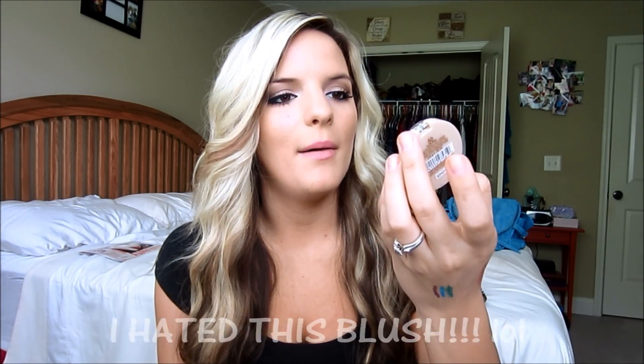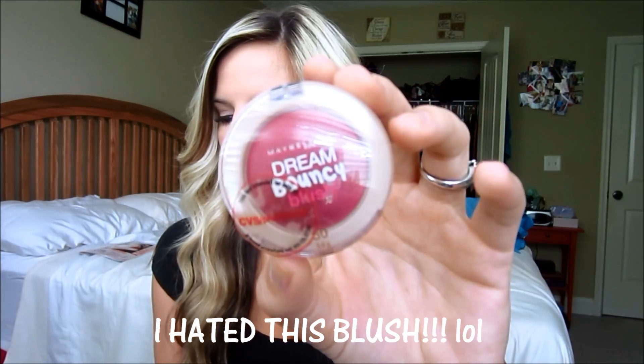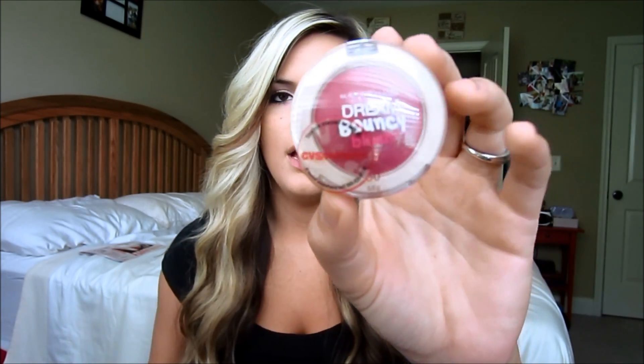And then I know a lot of people say they hate this blush, but honestly I think I just picked it up because I want to feel the texture. It's the Dream Bouncy Blush from Maybelline and I got mine in Plum Wine, which is pretty dark. I know people say they don't like these because they're not pigmented, but if it's not pigmented enough, CVS has an amazing return policy. Walgreens gives me more hassle, but CVS is amazing with returns.